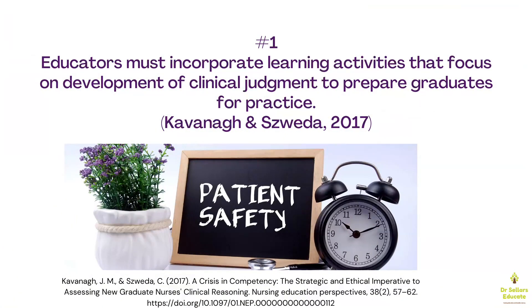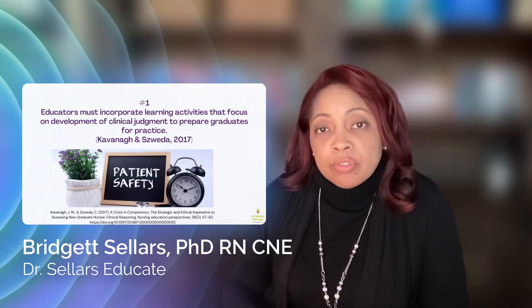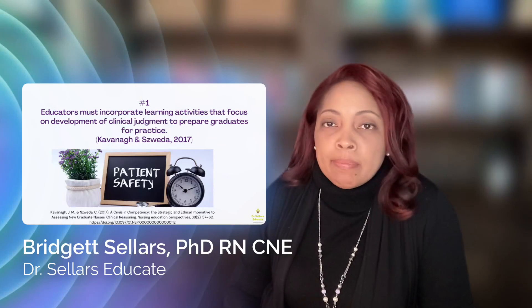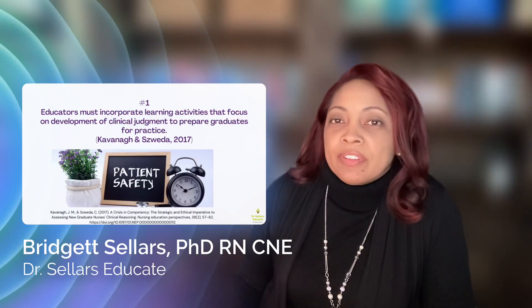We have to be able to incorporate learning activities that focus on development of clinical judgment to best prepare our graduates for practice. First, we want to make sure that we are looking at the evidence related to theory — for example, constructivist learning theory — and collaborating with partners across the curriculum to ensure we are aligning our didactic elements. We want to integrate theory into our clinical experiences as well, introducing concepts of safe patient care in the classroom and aligning them with clinical skills students are practicing in the skills lab, the sim lab, and ultimately in the clinical setting.